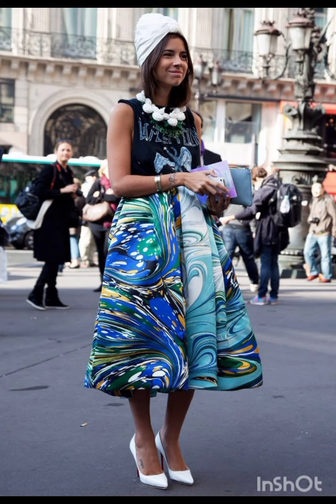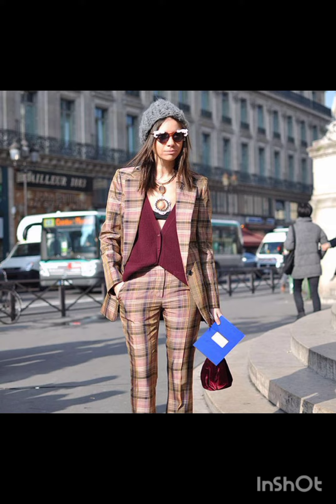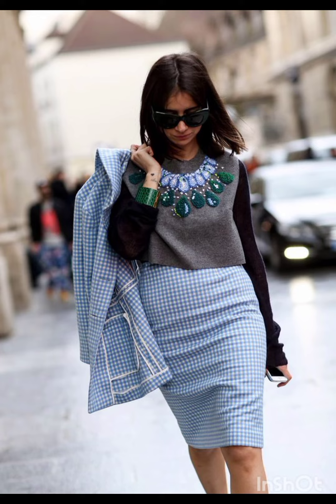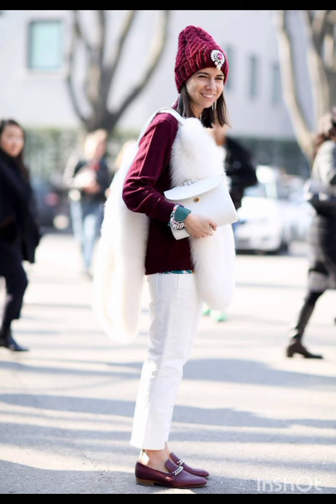Natural palette: Milan's fashion often embraces natural tones. Combine this with western influence by choosing muted and earthy colors for your dresses, reflecting a blend of Italian sophistication and western simplicity. Luxurious fabrics: opt for high quality fabrics such as silk, wool or fine cotton, as these materials are favored in Milan's fashion.